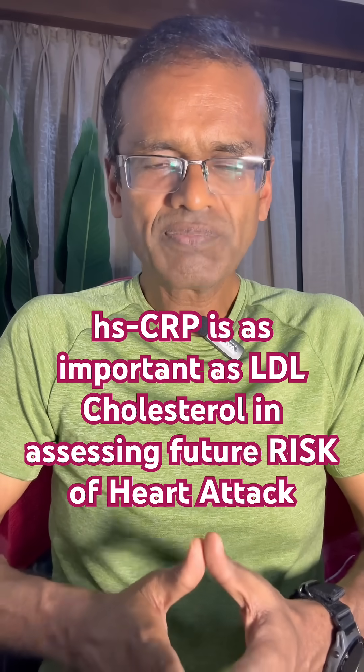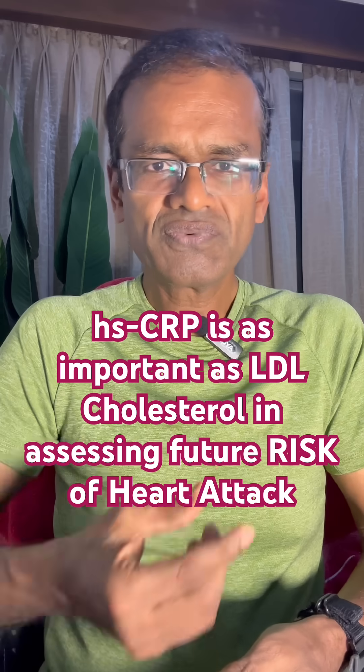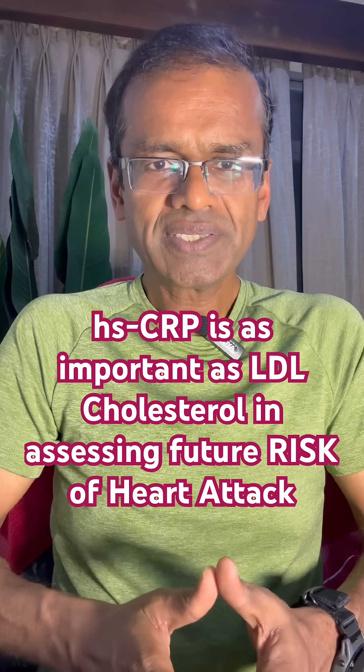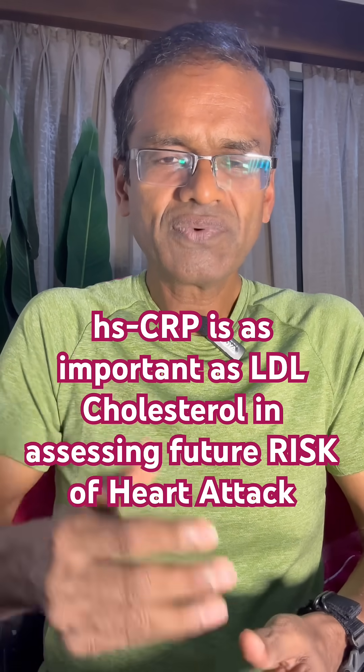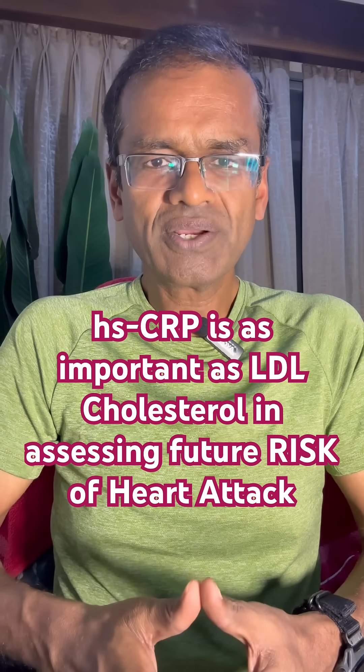Both are important. If you look at LDL cholesterol, it is responsible for building up the plaque along the arteries. And HSCRP is the one which is responsible for whether the plaque will burst or rupture and cause a heart attack or stroke.